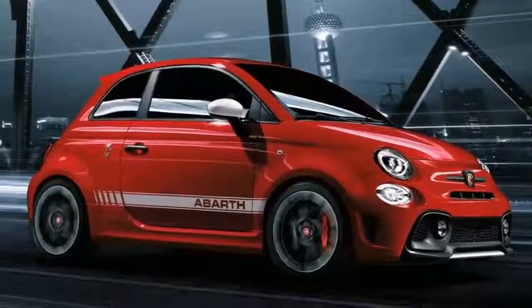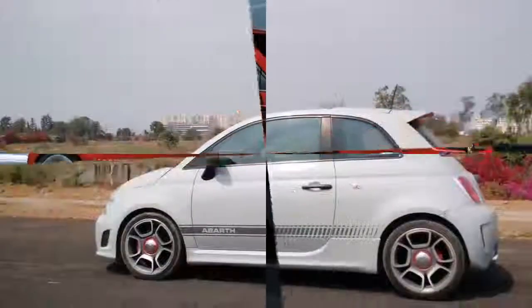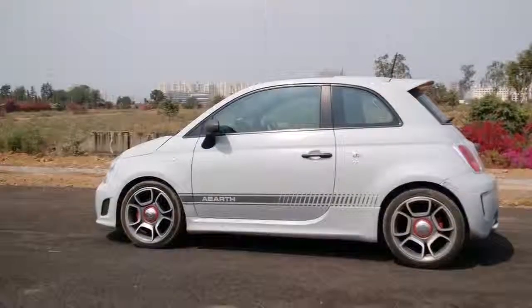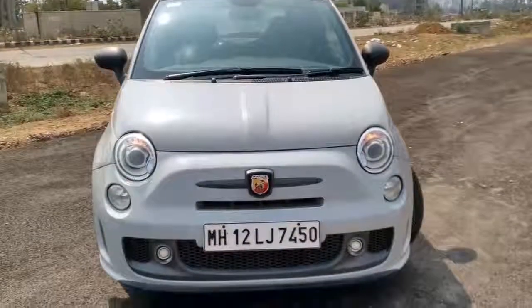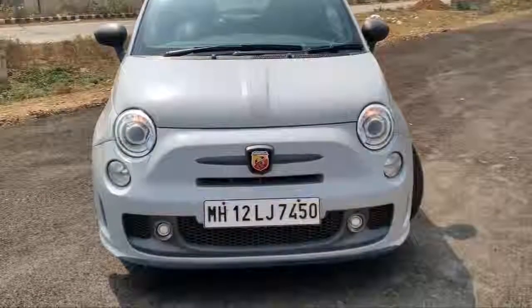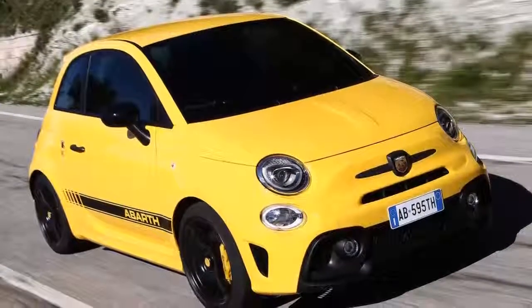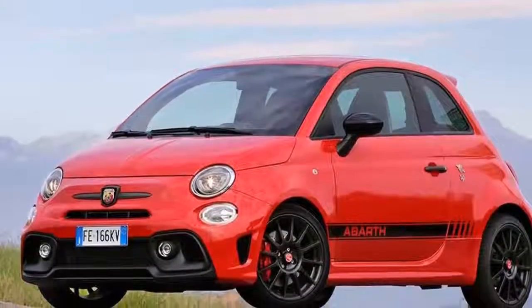Like all Abarth 595s, other than limited-run specials such as the Tributo Maserati and 50th Anniversary Edition, the 595 is built entirely on the standard Fiat 500 production line at Tychy, Poland. Abarth's stylists design, equip and specify it, and the firm's development team does the component selection and special engineering.